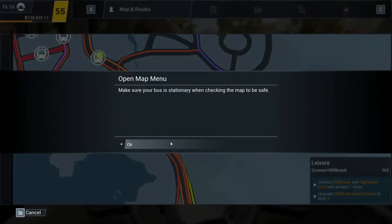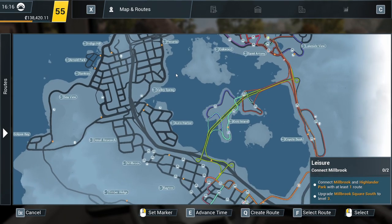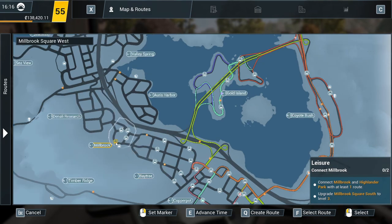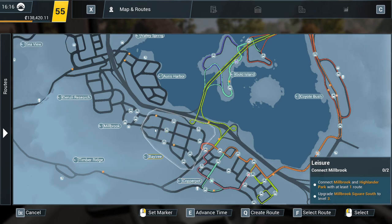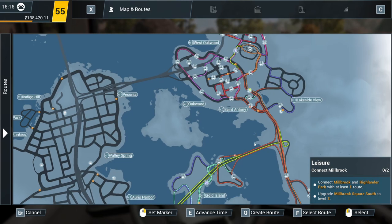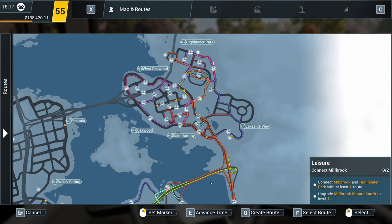So it's a good job I've just bought a new bus then! Let's have a look. So connect Millbrook and Highlander Park — which is here, involving another route to the transit terminal. Where's Millbrook? Oh, it's here. We've unlocked Baytree as well. Upgrade Millbrook Square South to Level 3 — so Square West, Square North, Square East, Square South. That is essentially the technology park. To Highlander Park — you'd have to go over this bridge, wouldn't you? Well, I suppose you don't have to, but I think that's probably what we're going to end up doing.